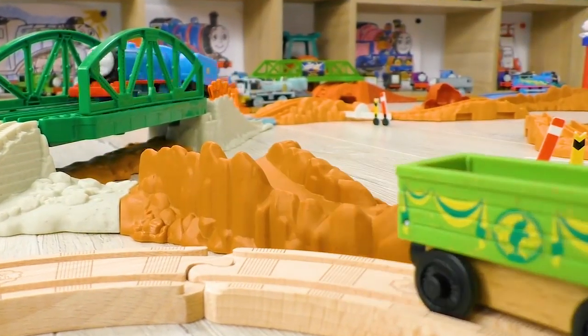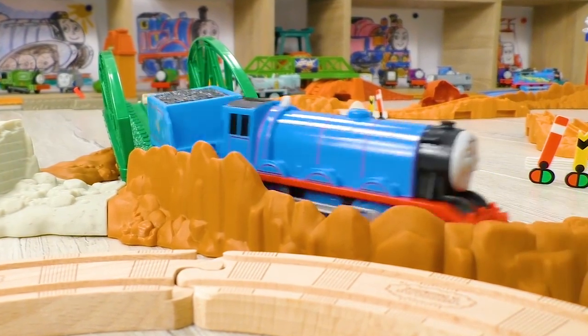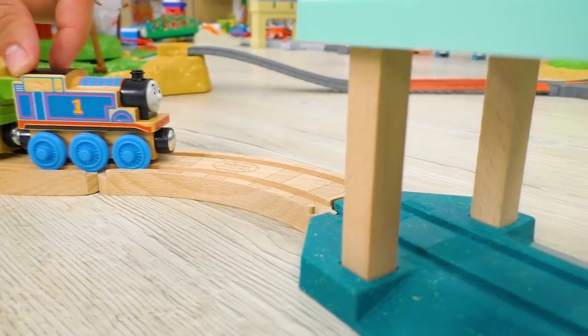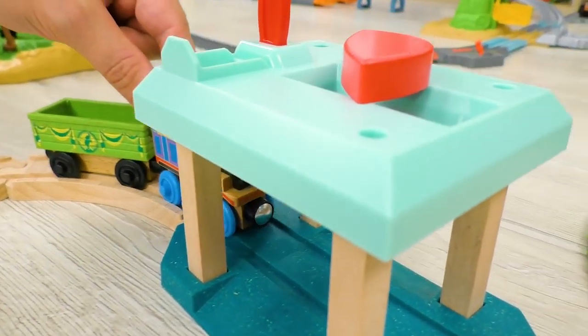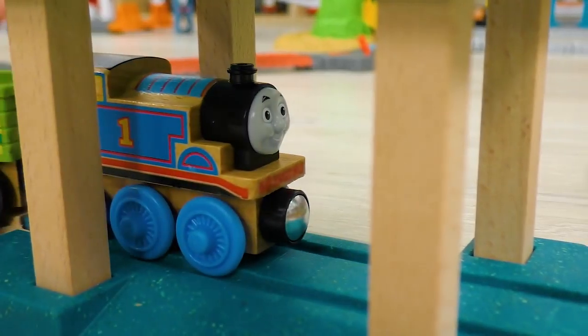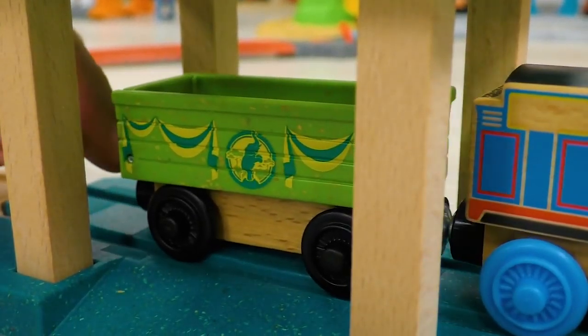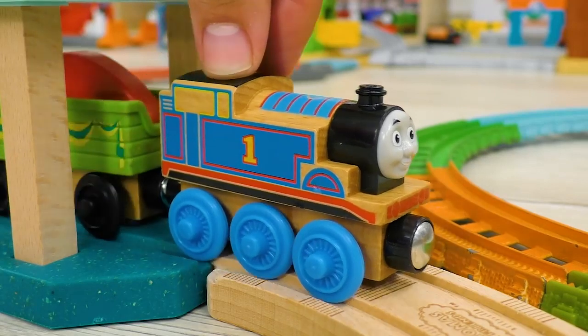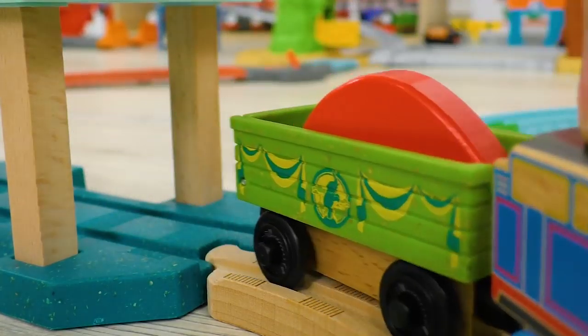Oh, this is Gordon! The most powerful engine in Sodor! Meanwhile, Thomas has managed to find one of the puzzle pieces. He successfully loaded it into his truck and continued to transport it to Charlie.